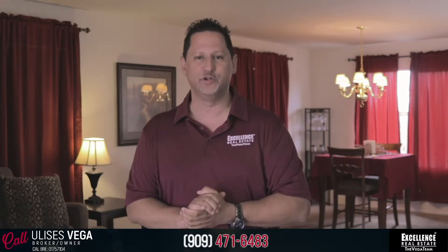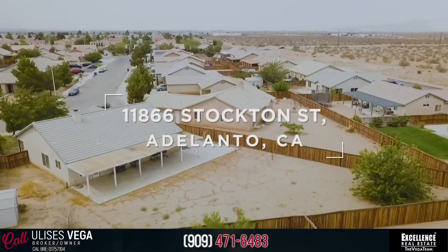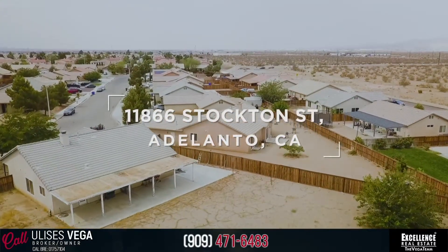Hello, everybody. This is Ulysses Vega, real estate broker, owner of Exceller's Real Estate, The Vega Team. What did The Vega Team do? You guessed it — we just listed another home. This one in beautiful high desert, Adelanto, 11866 Stockton Street.